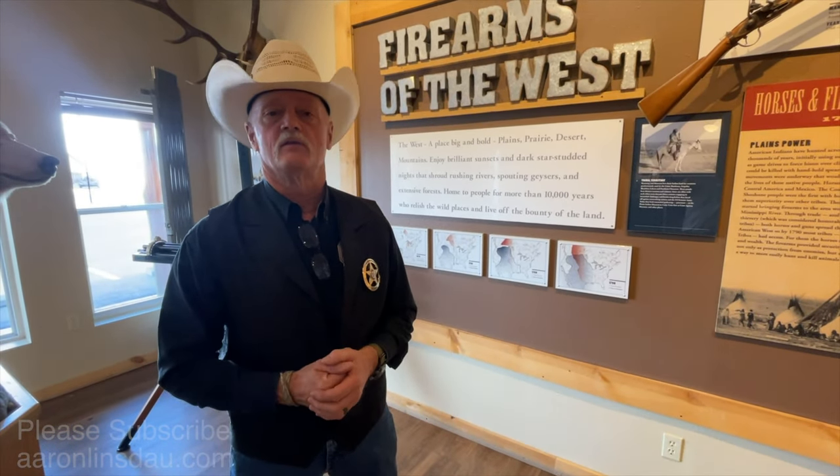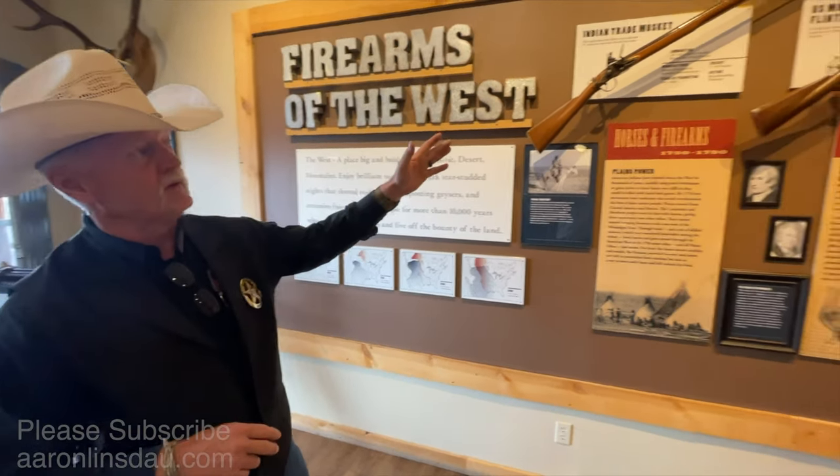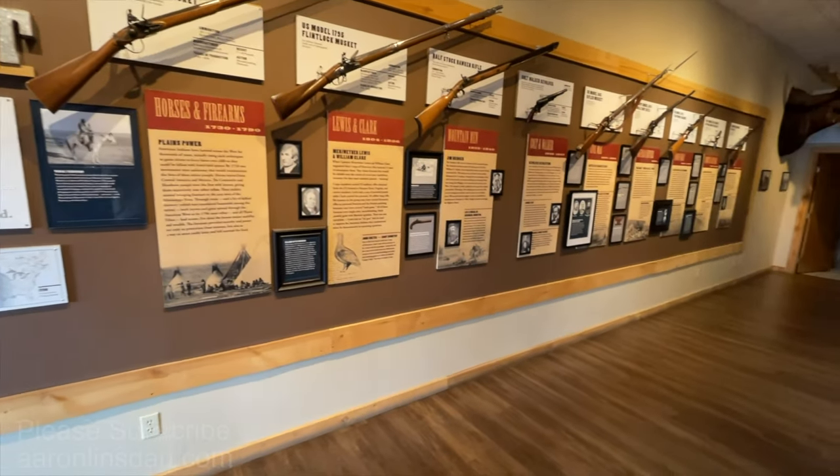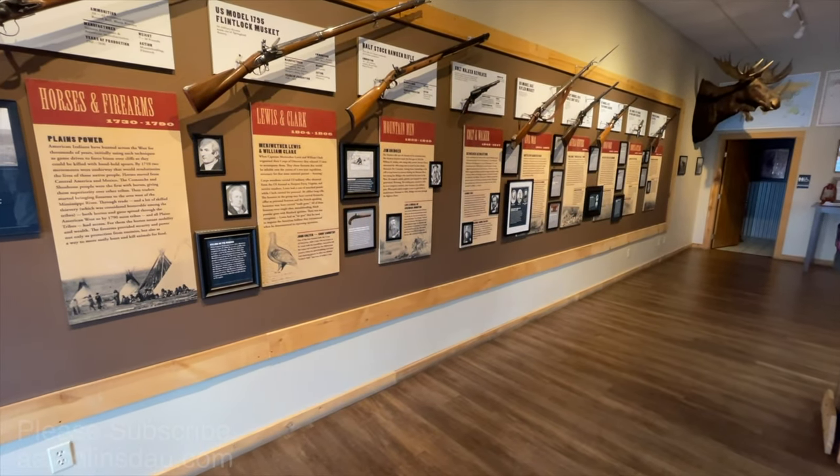We have thousands of customers every year come through — from foreign non-English speaking travelers, to young kids, to first-time shooters, to very experienced military and competitive shooters. We deal with all kinds of people and all kinds of firearms. We shoot everything from early model flintlocks from Revolutionary War times, all the way up to modern-day military rounds and firearms.